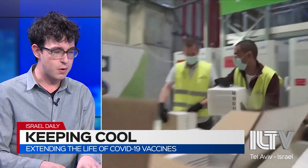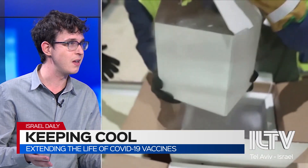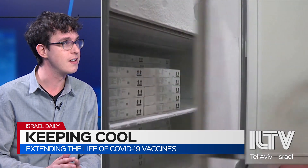Utiligent was working with Ben & Jerry's, and Ben & Jerry's used to say, well, if we lose some ice cream in our fridge, we lose our ice cream. But when it's vaccines for COVID-19, the return on investment is quite high. It's not ice cream.